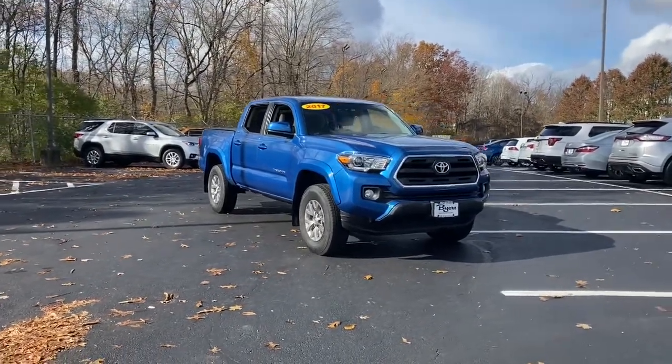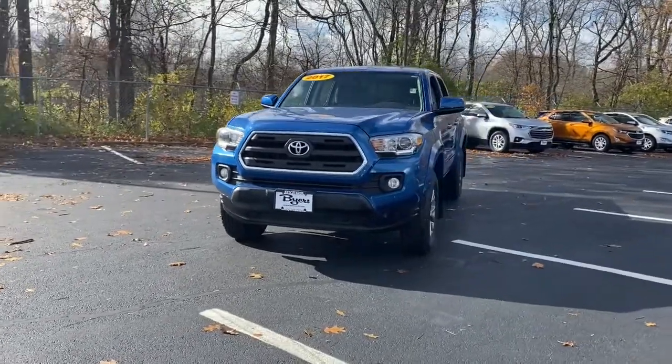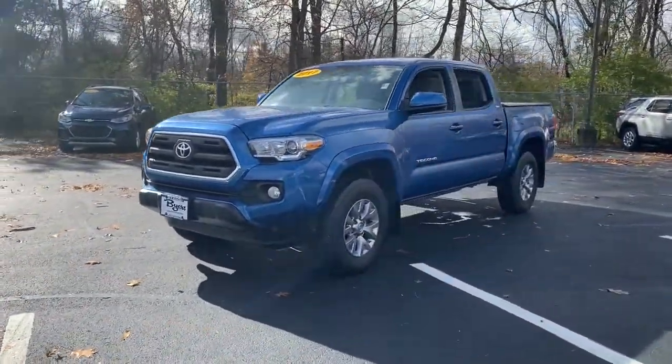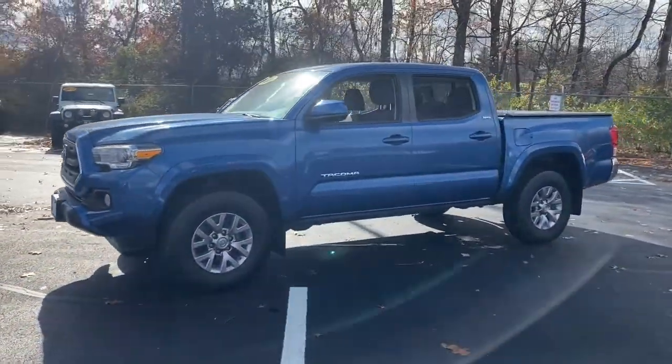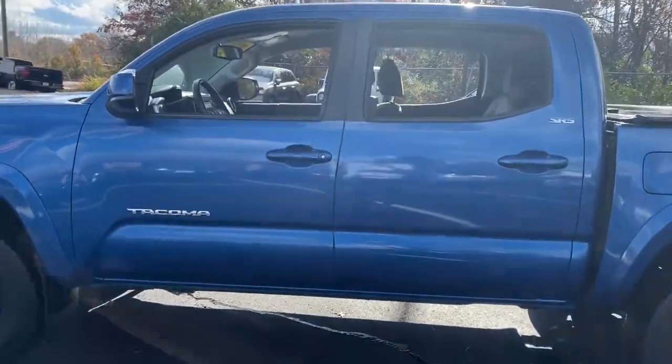Get a feel for the 2017 Toyota Tacoma. With less than 80,000 miles on the odometer, this vehicle provides excellent value. Here's an iconic Toyota Tacoma that's ready for work or play.